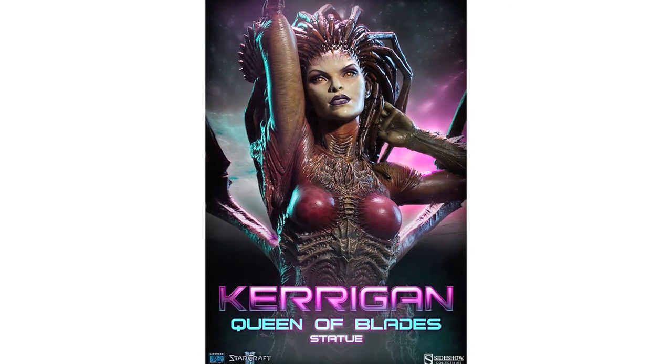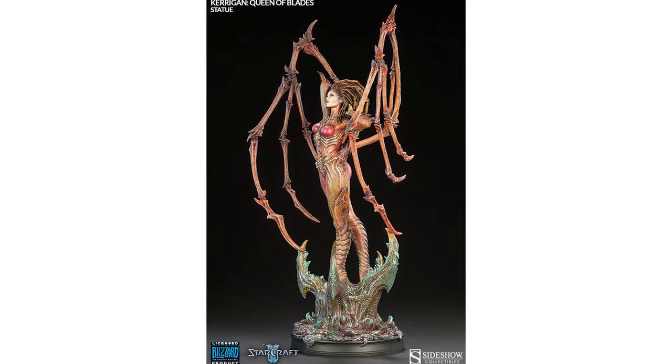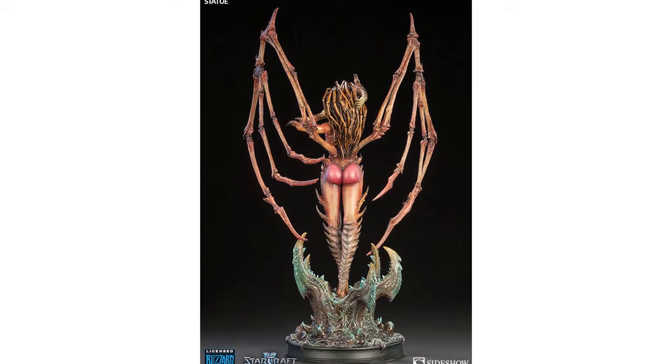Missed out from last week's show was the reveal of Sideshow's StarCraft 2 Kerrigan Queen of Blades statue. This stands 25 inches tall, is priced at $379.99, is available for pre-order now, and will leave you feeling sexually confused.